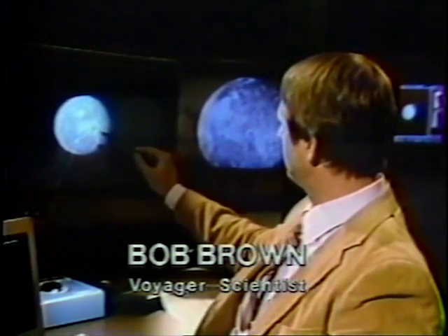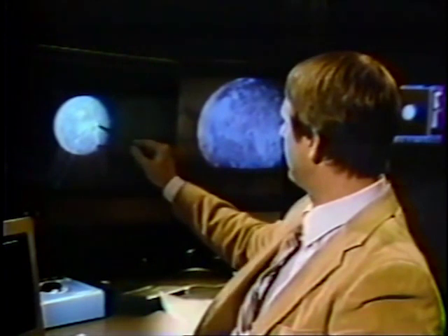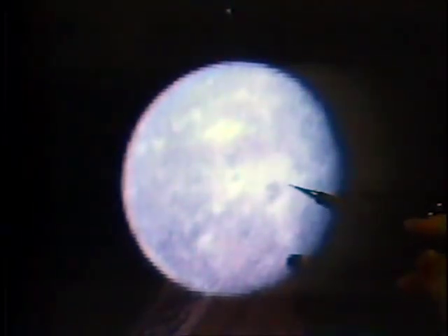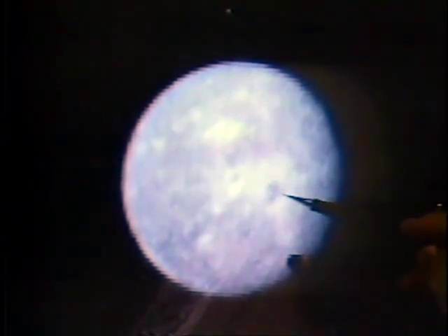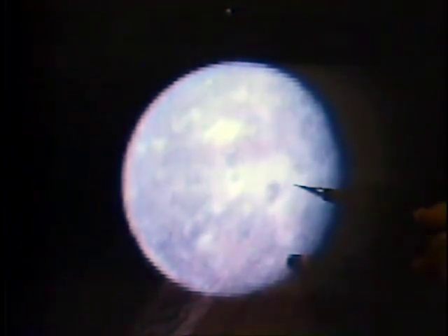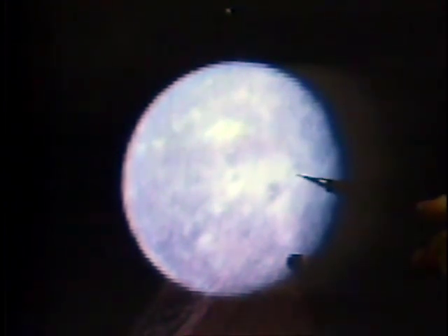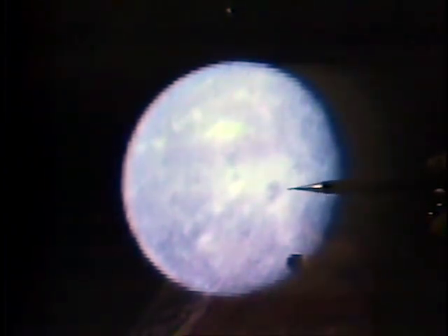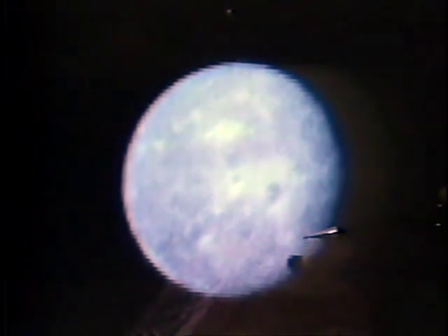Imaging scientist Bob Brown pointed out a group of dark spots on Oberon's surface. One interesting feature has quite a dark center with a bright area around it. Although the resolution is not extremely good right now, they think this is perhaps one of the first craters they're going to see on Oberon. Another feature may also be a crater — it has a dark central area and a fair amount of bright material which may have been thrown out when the crater was created. Probably what happened is that when the impact occurred, water ice — the main constituent of the surfaces of most of the Uranian satellites — was thrown out.